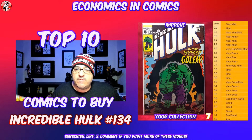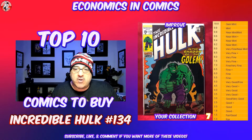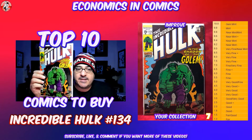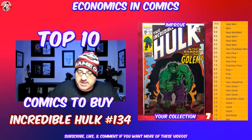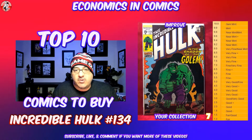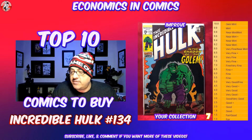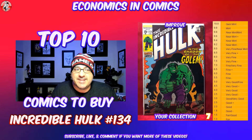At number 7, we have Incredible Hulk number 134. Whenever I see Hulks from this time period, I always try to pick them up, hopefully in a higher grade. The covers are classic. This is a cameo appearance of Gollum. In a fine minus condition, you're looking at around a $15 price tag to start. The Hulks get me every time — I love the art. I used to have the whole run and sold it years ago, and I'm kicking myself ever since. It happens to most collectors.